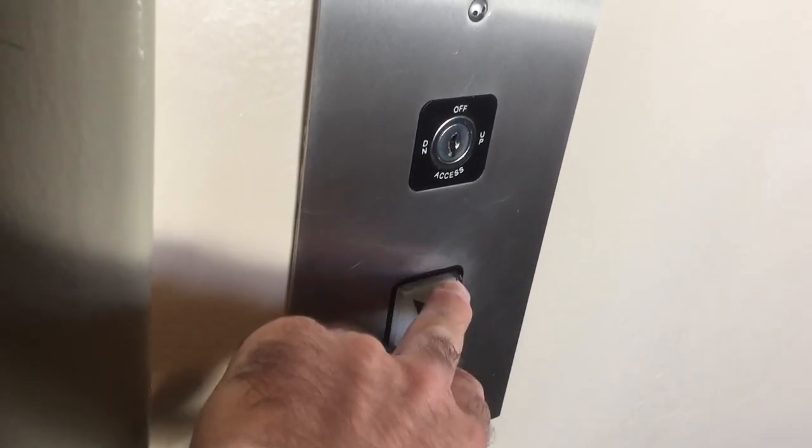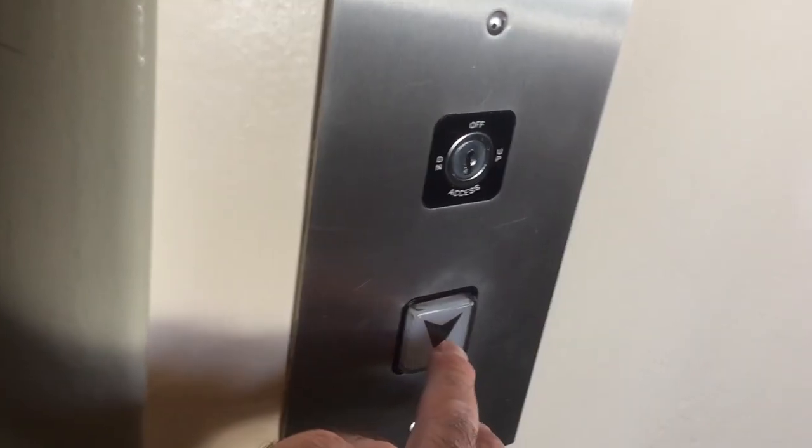This is the elevator here at 2700 2nd Avenue Apartments in Pinkersville, San Diego, California. This is the elevator from 1960, modernized with ERM.